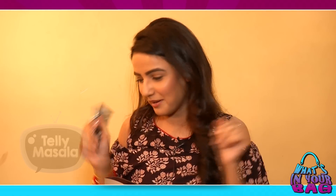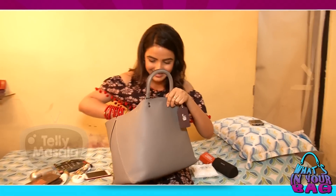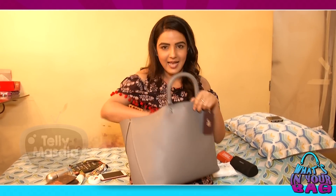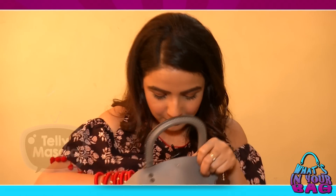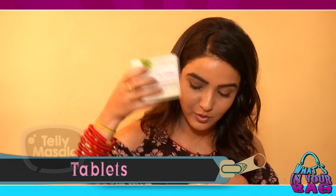Then my hand cream. I have to keep putting something on my hands or my face. I'll wipe my hands ten times with a wet wipe then put a hand cream — I have something wrong with my head! Then I have Alcazar — if I'm hungover and coming to a shoot from a party, this is very important for me. Then this is my antacid box, because I have a major acidity issue, so this is always in my bag.